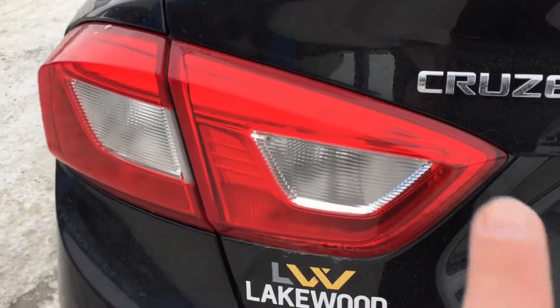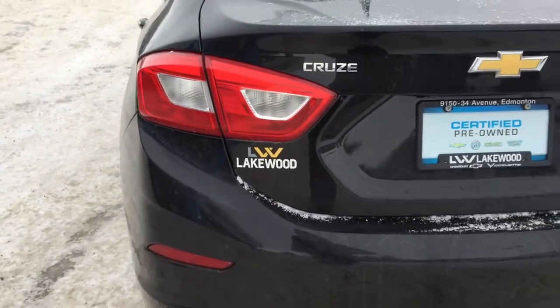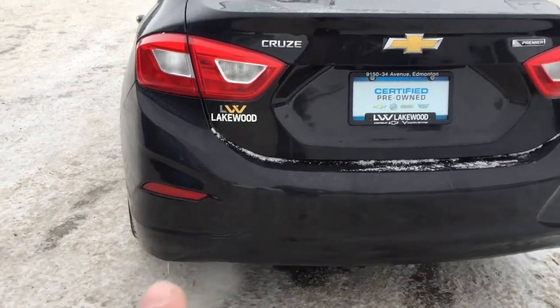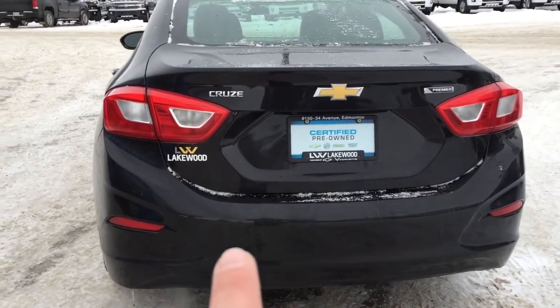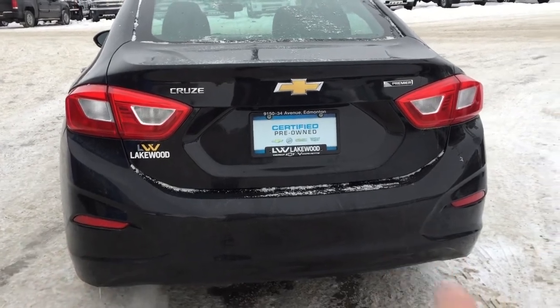These are the rear headlamps — very bright and bold for when you're backing up or braking so people can see you. This is the Cruze from Lakewood, and you can see the bumper has sensors all throughout, as well as those nice sporty reflector lights.